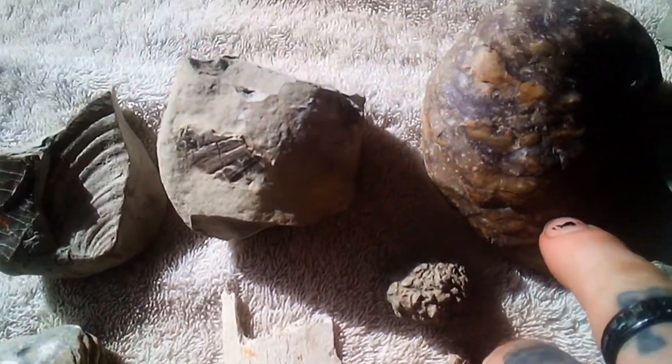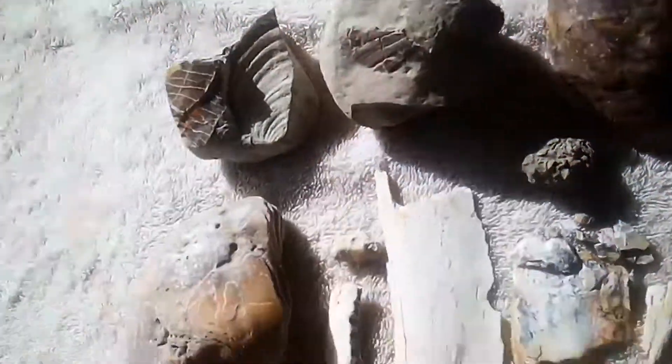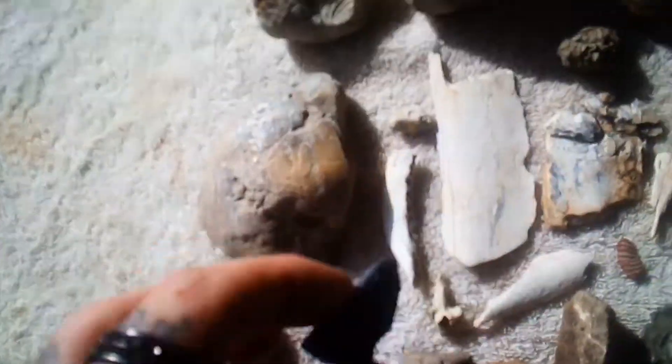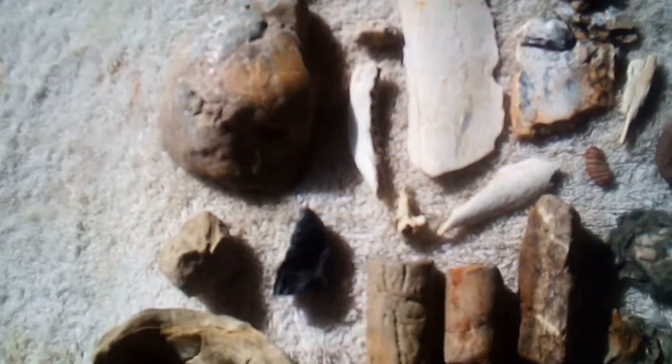Look at that one right there, amazing. I found even right here a coal, which is a fossil itself too. And let me show you that tooth — it's amazing.